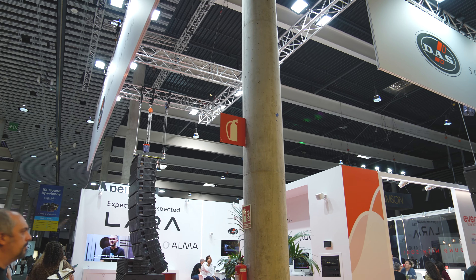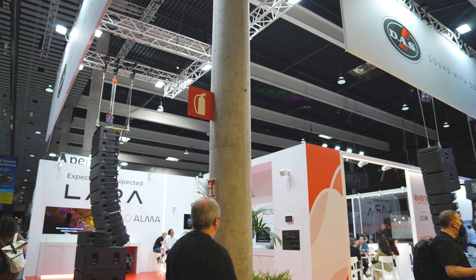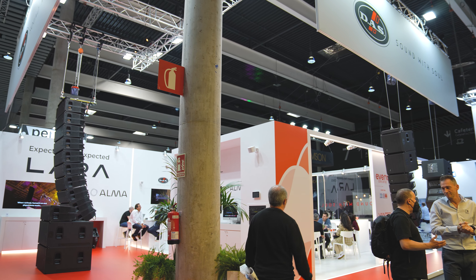These are the main features of the LARA system. We are at ISC in Barcelona — come and visit us in Hall 7 at the DAES Audio booth.